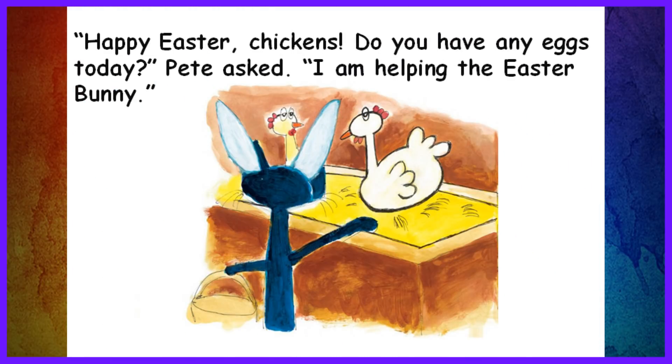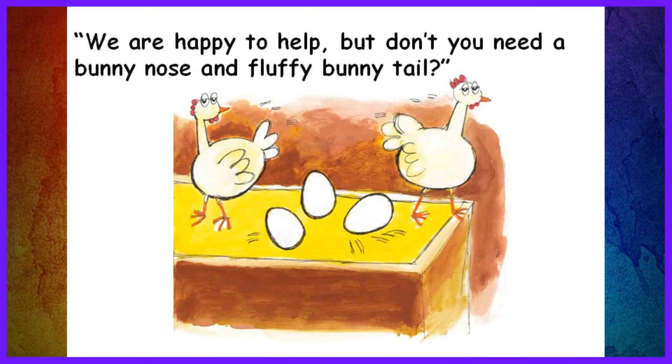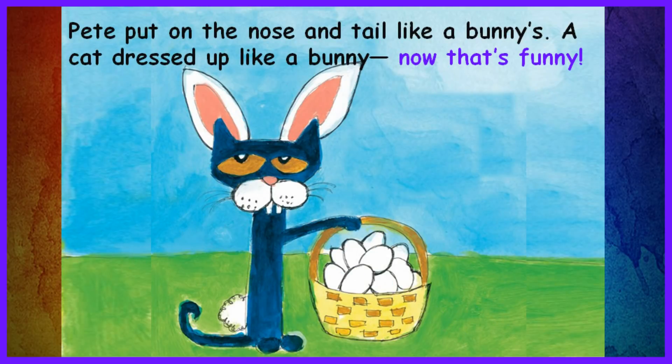Happy Easter, chickens! Do you have any eggs today? Pete asked. I am helping the Easter Bunny. Sure, Pete. We have a lot of eggs, the chickens said. We are happy to help, but don't you need a bunny nose and fluffy bunny tail? The chickens were right. A bunny nose and tail would be neat. Then Pete's costume would be complete. Pete put on the nose and tail like a bunny. A cat dressed up like a bunny? Now that's funny!